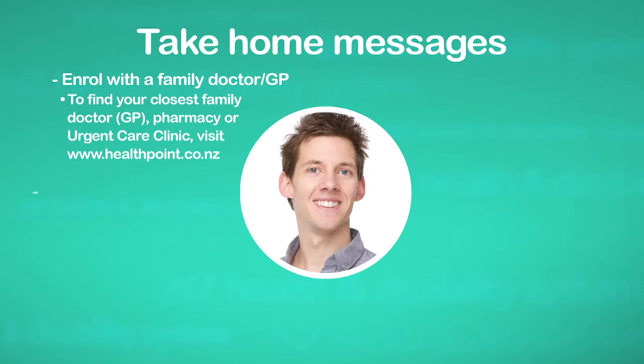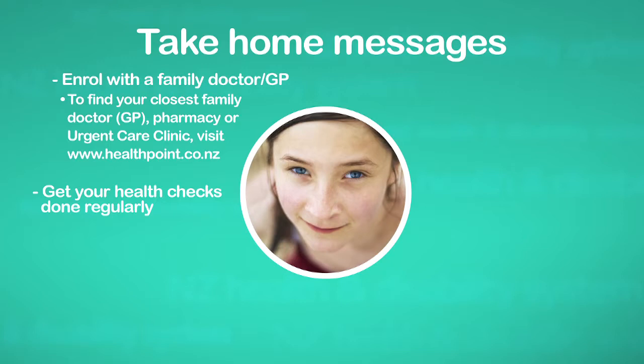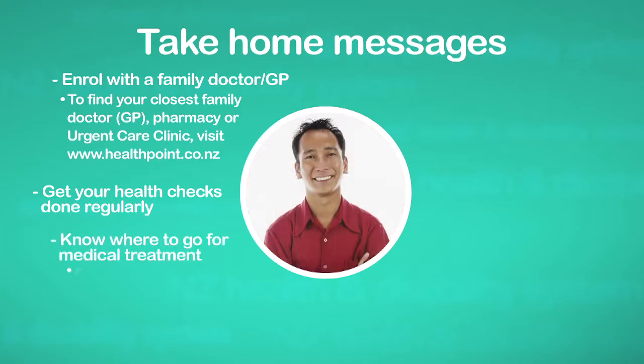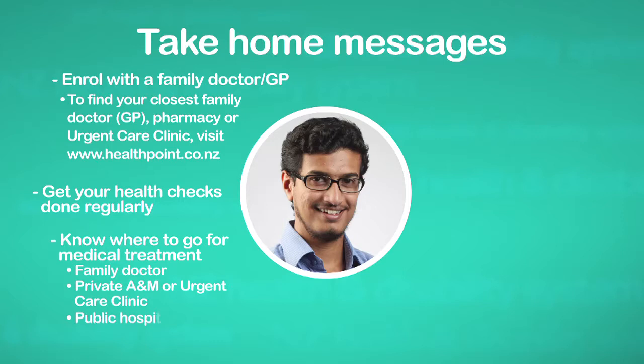Two, get your health checks done regularly. Three, know where to go when you're unwell or if it's an emergency — see your family doctor first, or an after hours A&E clinic, or the public hospital emergency department for an emergency.